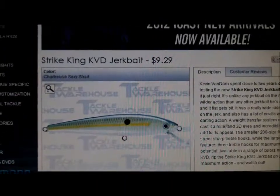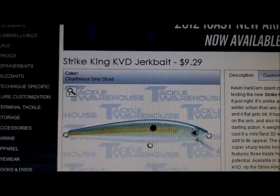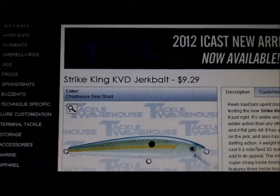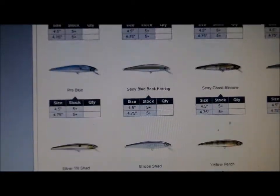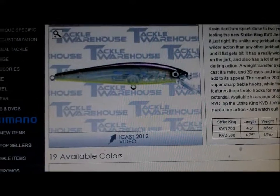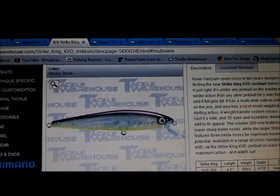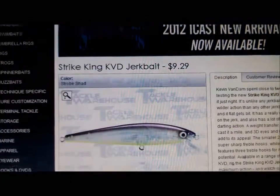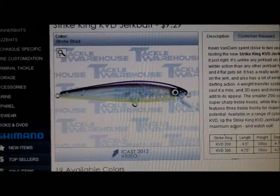If you're a jerkbait fan, here's a great one: the KVD Strike King Jerkbait. You can get a 5 inch and a 4.5 or 4.75 inch. It dives 4 to 7 feet and it is suspending. They have a whole bunch of colors — this one called Strobe Shad looks pretty cool, it's got a purple to it with a clear in the middle. There are 19 colors available. It's $9.29 — kind of on the high side for a jerkbait, but it's Strike King, so what do you expect?